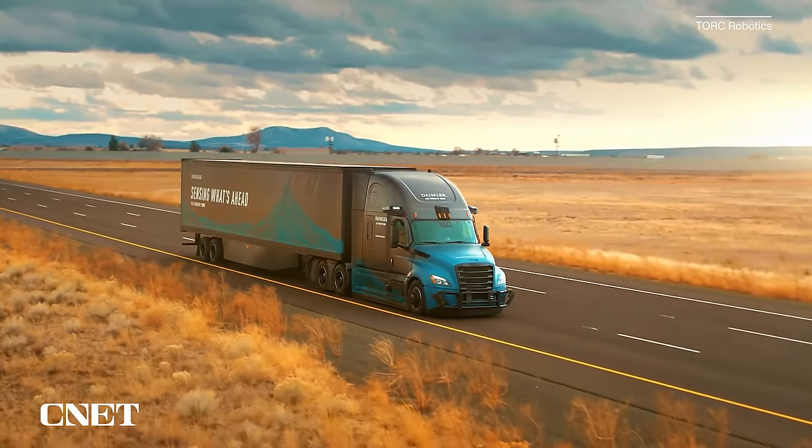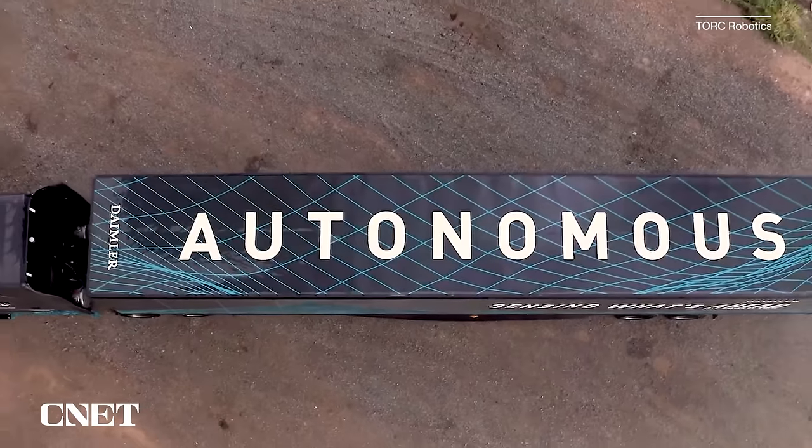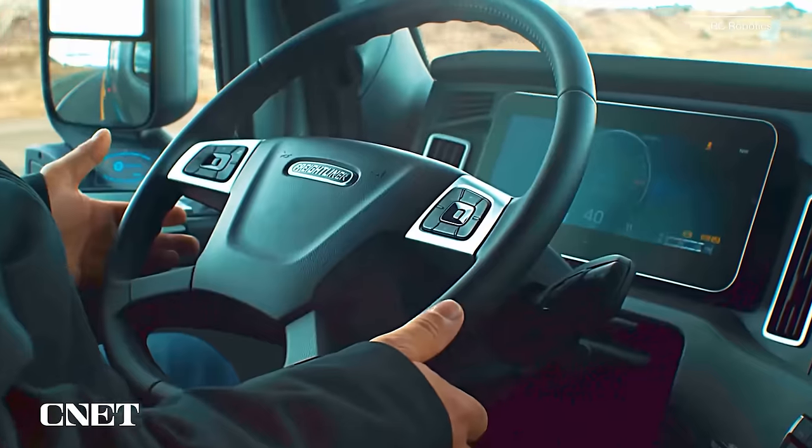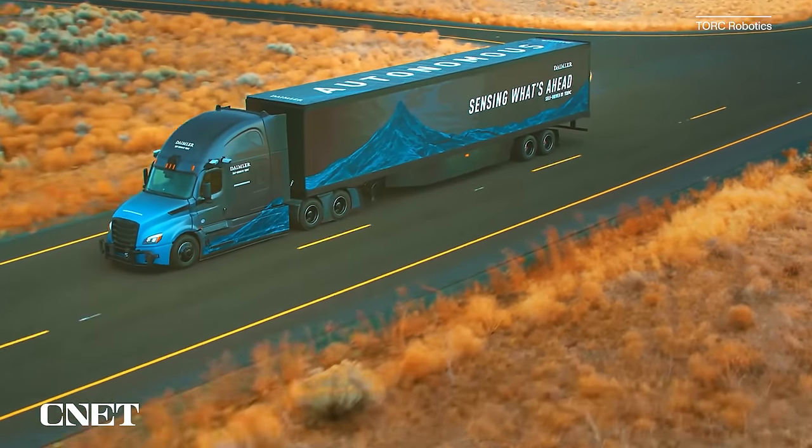TORC almost always envisions a skilled human driver on duty while the truck is driving itself, because they're targeting Level 4 — a truck that can drive itself in most situations but still has all the controls and interfaces for a human to drive manually. That's different from a Level 5 vehicle, the more futuristic concept where there's simply no role or place for a human driver at all.